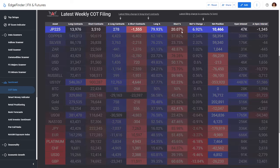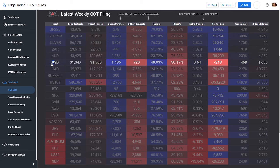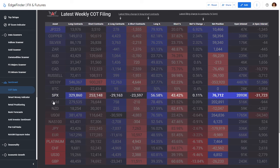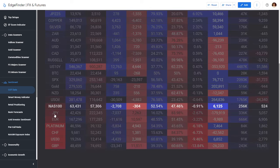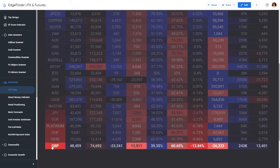Looking at the top net changes, sorted by the net change column — which shows week-over-week how much money shifted — we see: Nikkei, copper, and silver bought; also Aussie dollar, CAD, Russell, 10-year bonds, Bitcoin, and SPX. Gold was about flat week over week. On the sell side: oil, Nasdaq, yen, euro, platinum, Swiss franc, US 30, and pound.